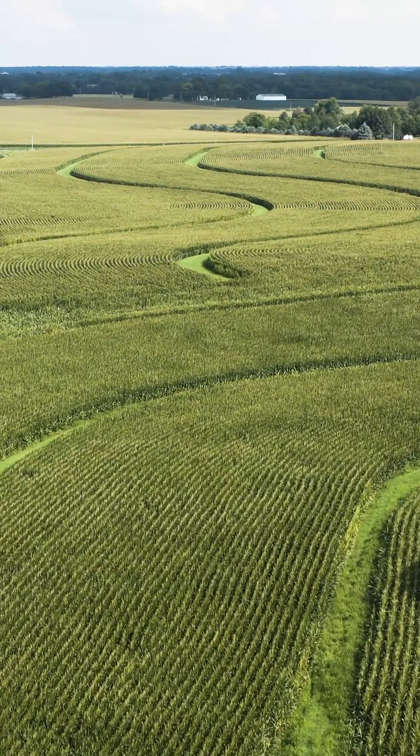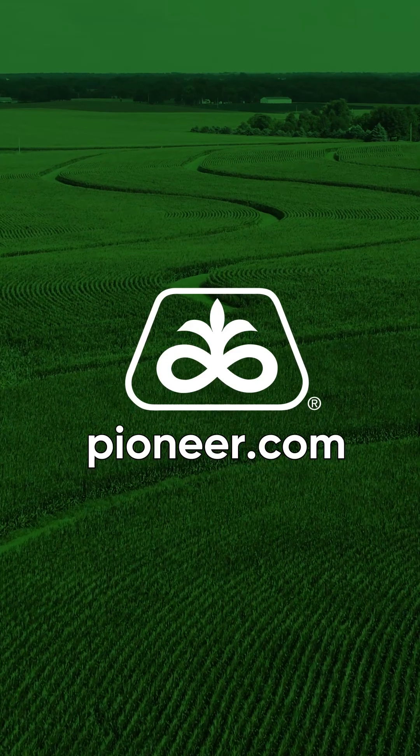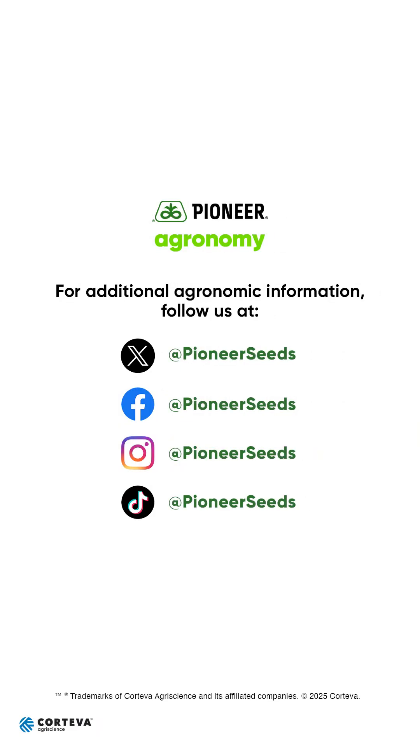Thanks. That concludes this Pioneer Agronomy video podcast. Visit our page on pioneer.com and follow us on Twitter and Facebook for more agronomy insights.